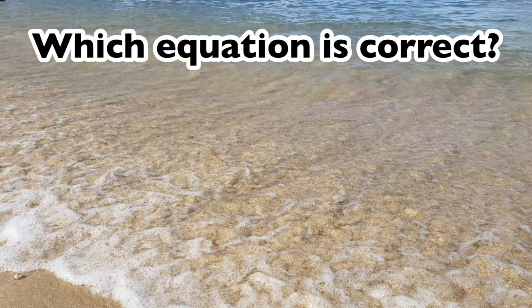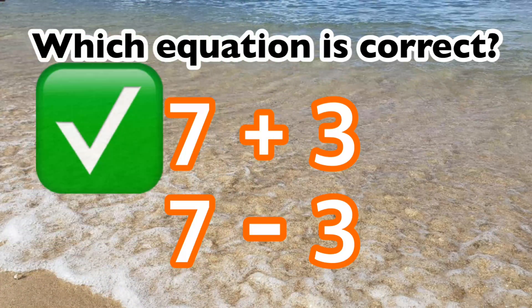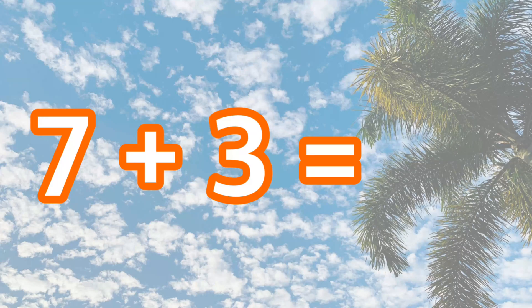Which equation is correct? 7 plus 3 or 7 minus 3? The correct equation is 7 plus 3. 7 plus 3 is 10.